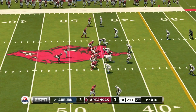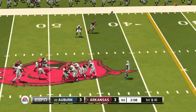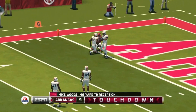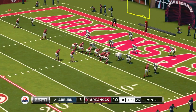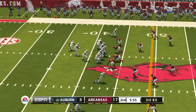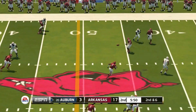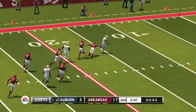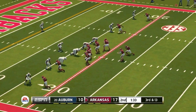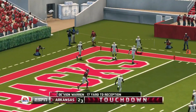Next game is against Arkansas — 3 to 3 in the first quarter. Ben Hicks takes a deep shot and Mike Woods goes up to get it over two defenders. Arkansas would then score again to go up 17 to 3 and they're looking good. Auburn struggling on the road — Joey Gatewood completes a pass but they can't get there. Then there's Anthony Schwartz, the fastest player in college football.